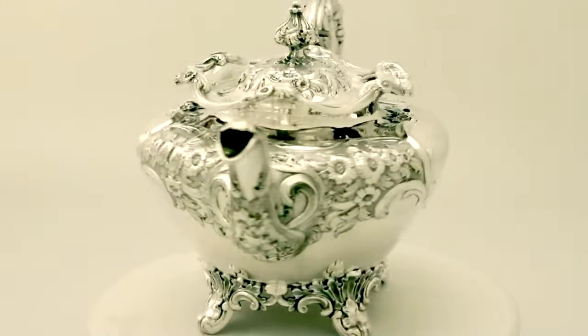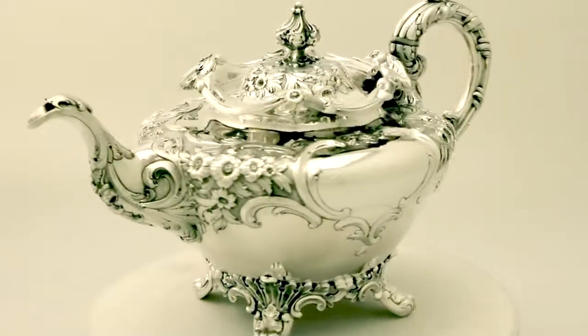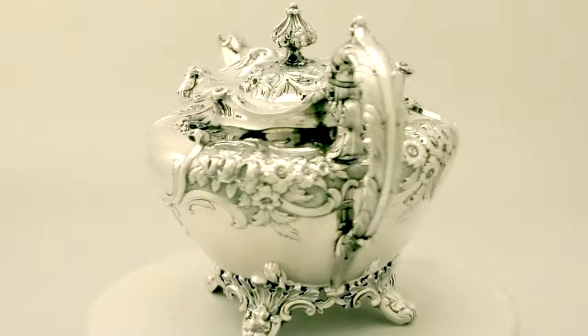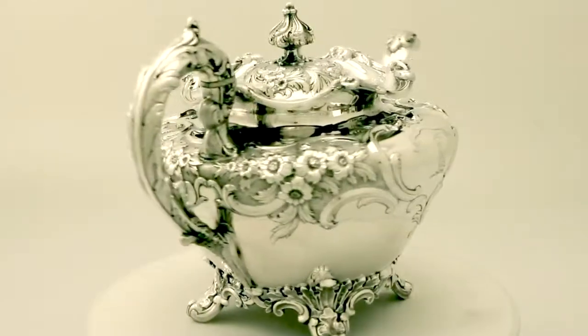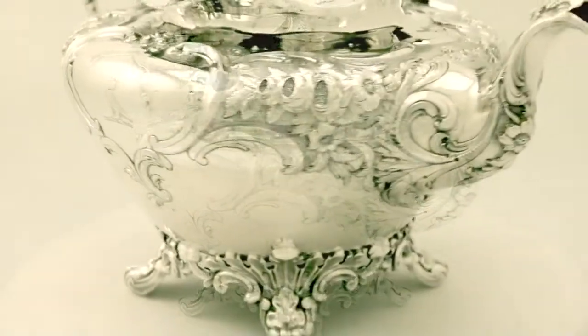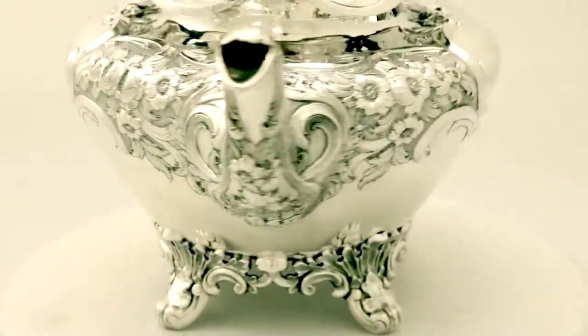The feet are embellished with chased leaf and scroll decoration. The body has further very impressive chased decoration, incorporating two shaped cartouches, one of which is vacant and the other with a bright cut engraved crest.